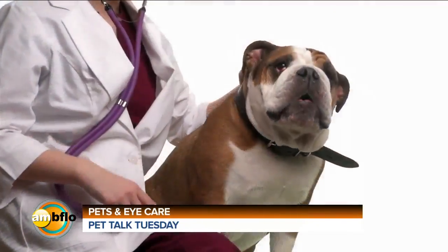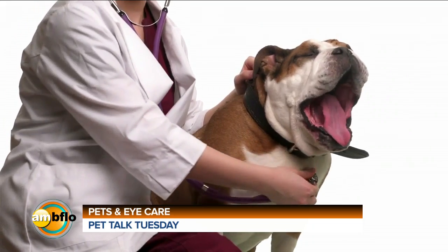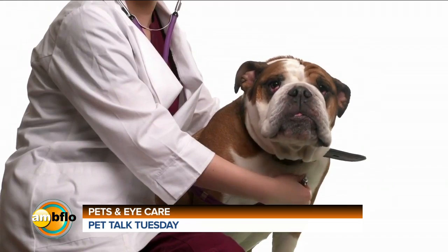Especially if we see our dog with one eye kind of winking or holding it closed — you don't always see ulcers, you don't see scratches in the eye, you just see the signs of pain. Making sure that we recognize your dog is uncomfortable and call the veterinarian early. We have seen cases where in as little as three to five days, dogs have perforated eyes and have had to lose their eyes because we can't fix them at that point.